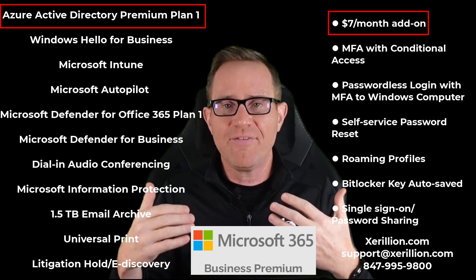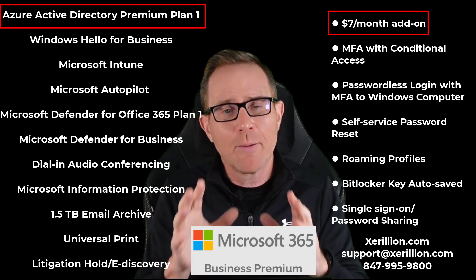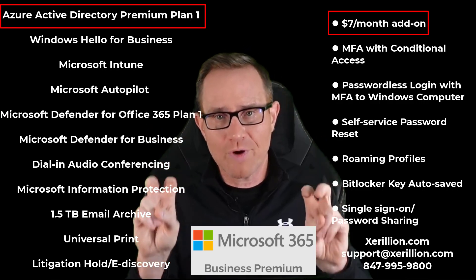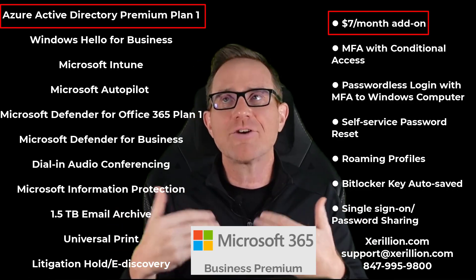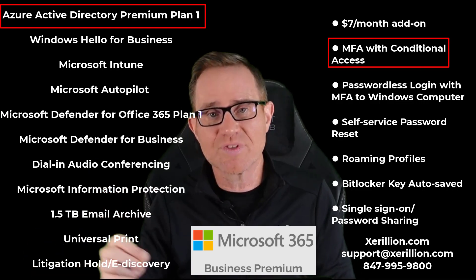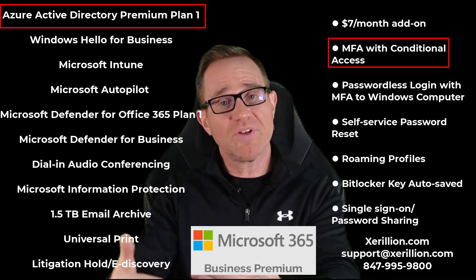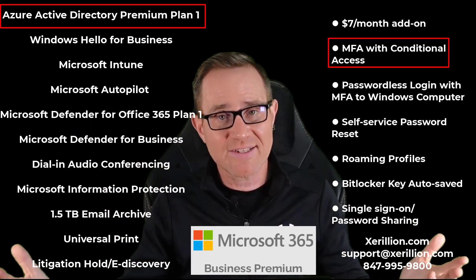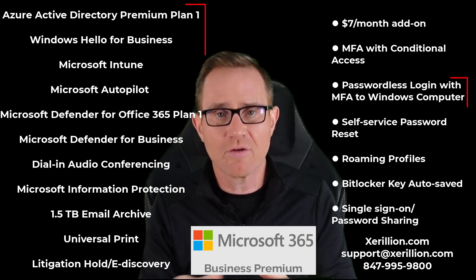Most of you think you need Azure AD Premium for MFA — which you don't — or you're planning to use it with conditional access or single sign-on, but those things are never configured. It's always sitting there wasting the company's money. With Azure Active Directory Premium Plan 1, we will configure MFA with conditional access rules to access Microsoft 365 cloud services — in addition to passing multi-factor authentication, these other conditions must also be true. That is conditional access.